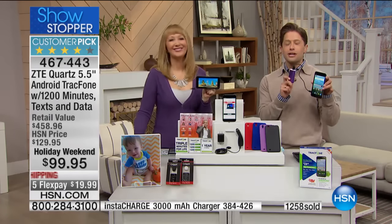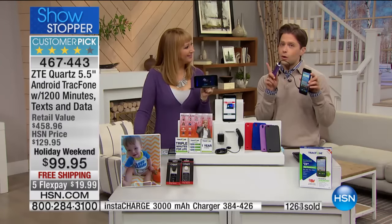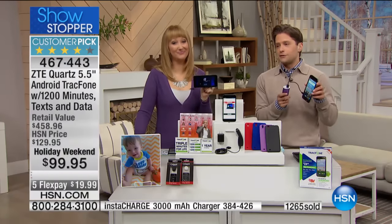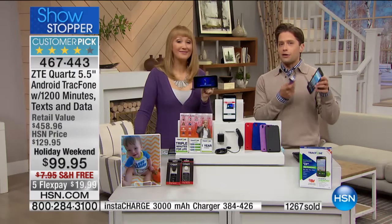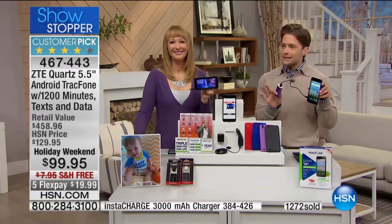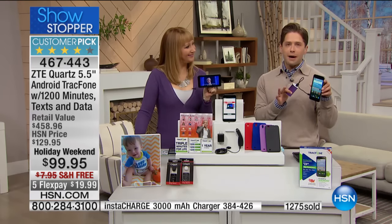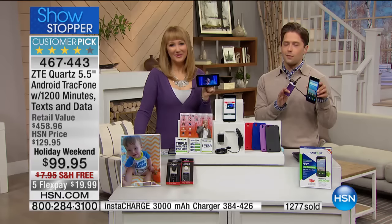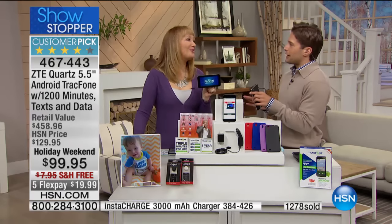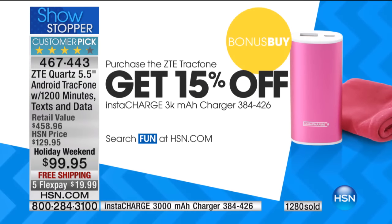Don't forget about our portable chargers coming up next — you get a savings special when you add them to the order of your phone. It's available today at a special deal with very limited stock. Once we're through this presentation, we'll be about one-third through the available quantity, so get it while it's available. Lori will be back at 1 p.m. for another presentation. We're going to start to lose colors quickly, so hurry.